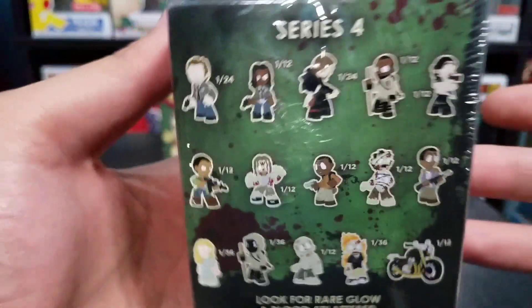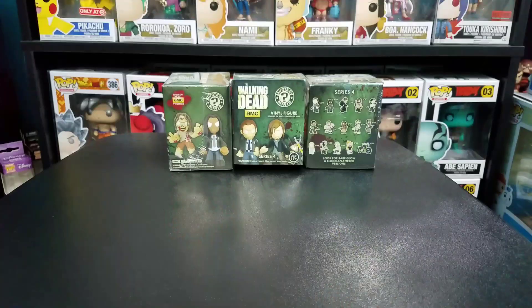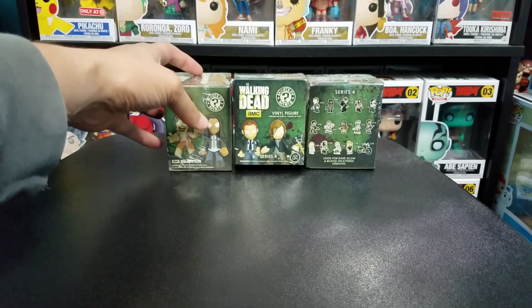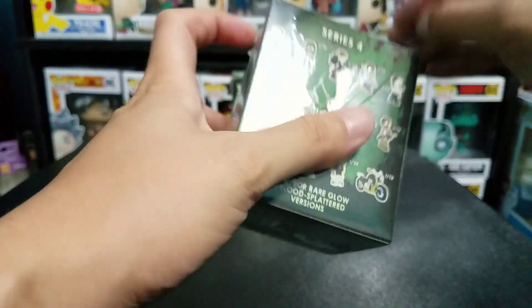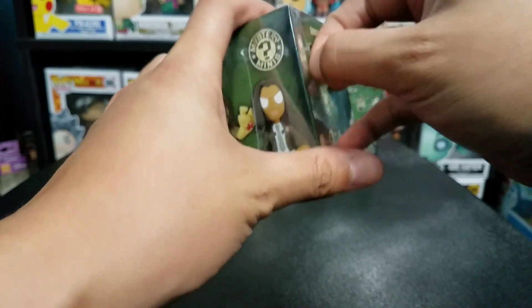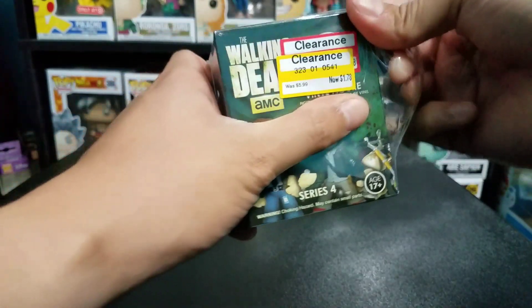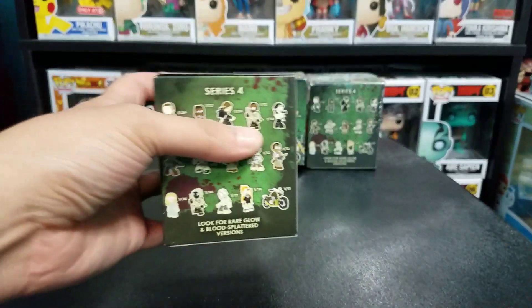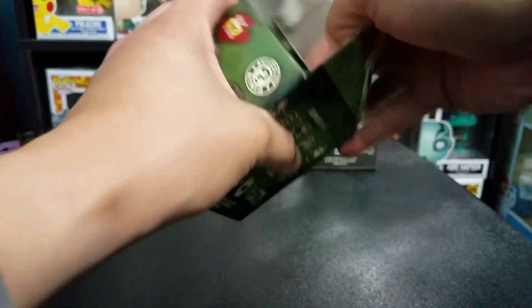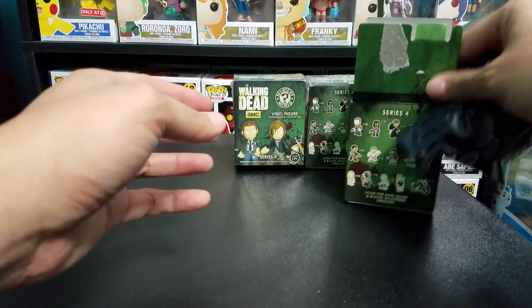This is the set of everything we could get from this particular box. Without further ado, we're going to start with box number one. If you guys didn't watch the first video I made of these, I'll leave a link in the description below if you want to check that out — definitely a good video if you want to check out some cool motorcycles.